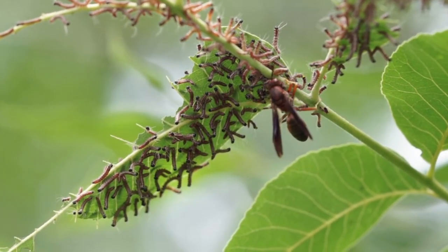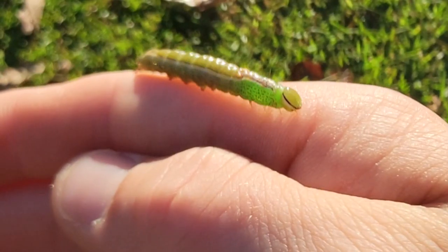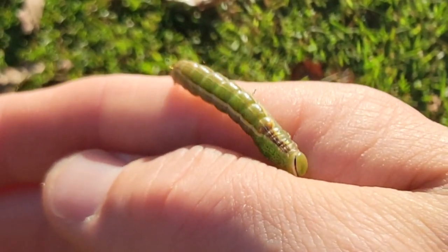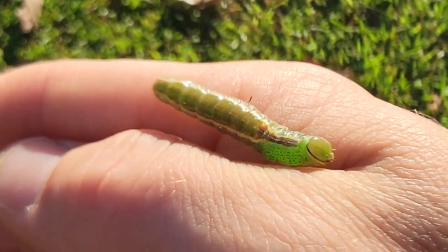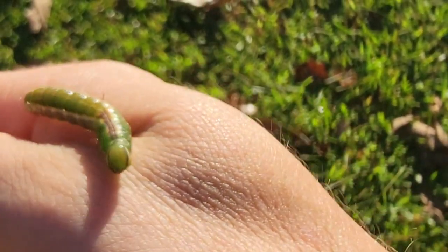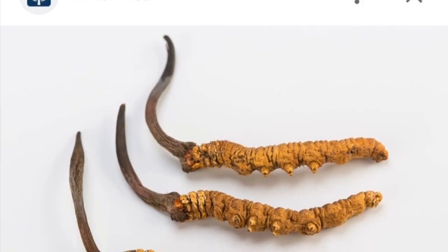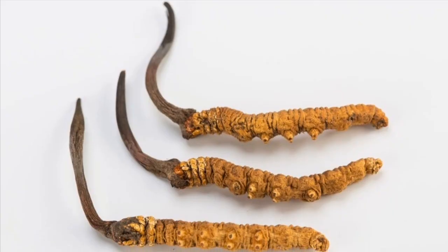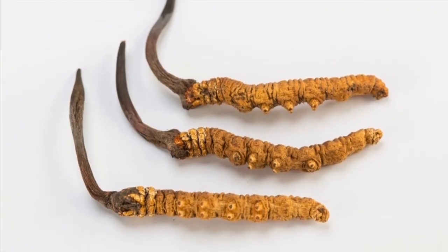Furthermore, other wasps will engage in pupal parasitism — that's when they'll lay their wasp egg in the pupa, and then when their wasp hatches, they'll already have something to feed on. Another thing that will also keep their populations at bay is fungal diseases, like Cordyceps species and Entomophthora species. As we've witnessed with Cordyceps species in the past, the fungus takes over their body and then grows from it. It's just super fascinating.